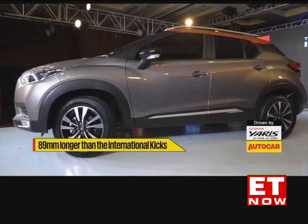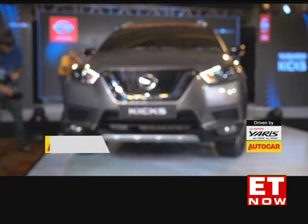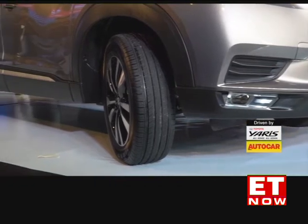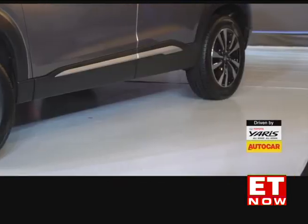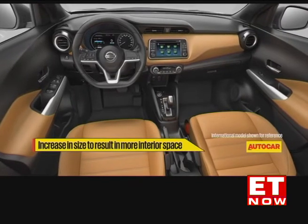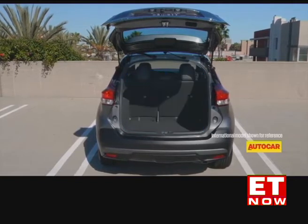An important point to note is that size-wise, the India-spec Kicks is bigger than the international model — it's longer, wider and taller with a longer wheelbase, as it's based on an updated version of the Alliance's M0 platform, which also underpins the Renault Captur. The Kicks for India is longer and taller than the Captur and has a significantly longer wheelbase than its chief rival, the Hyundai Creta. At 210 mm, the Kicks has plenty of ground clearance. While the interior remains under wraps for now, it will have more space on the inside thanks to the increase in size and will also likely have more boot space than the international Kicks' 432-litre boot.